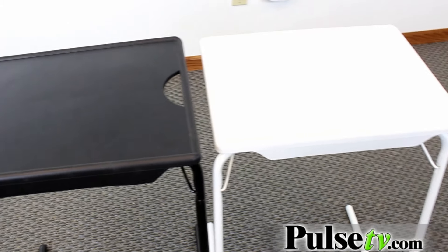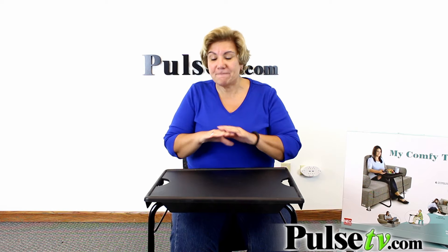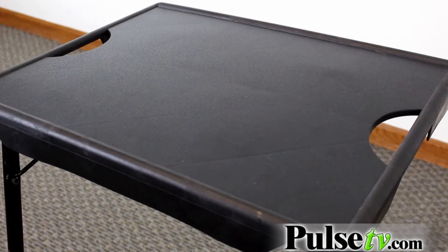It's got thicker plastic, a larger surface area, and I mentioned it was sturdy — well it's by far the most sturdy one on the market.